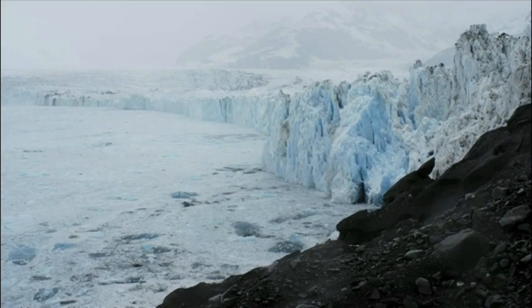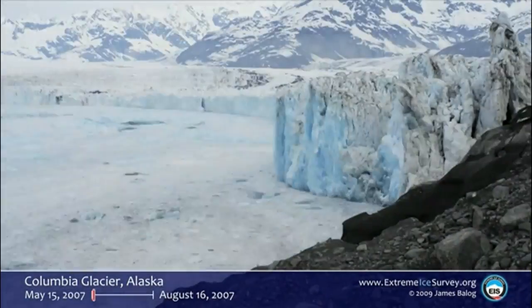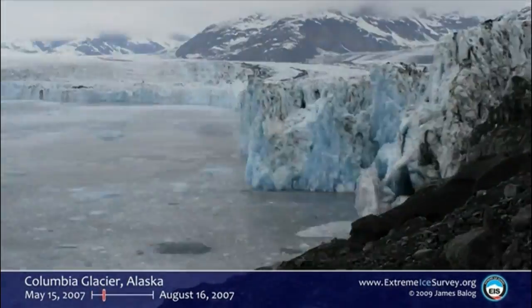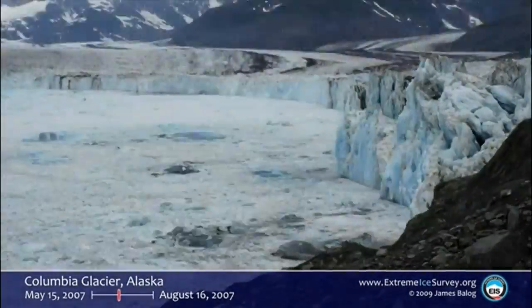Off to the world of ice. We're up at the Columbia Glacier in Alaska. This is a view of what's called the calving face. This is what one of our cameras saw over the course of a few months. And you see the glacier flowing in from the right, dropping off into the sea.